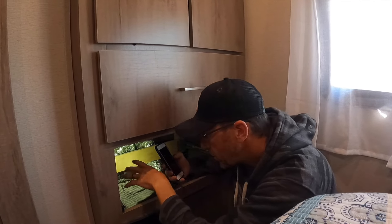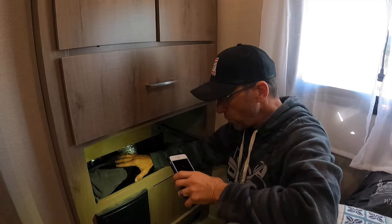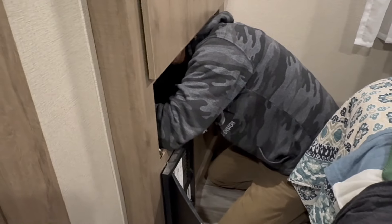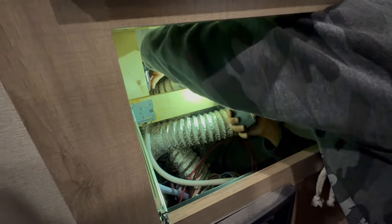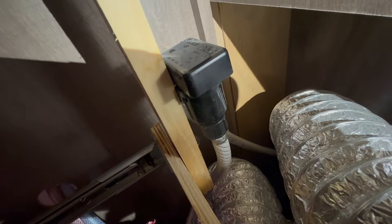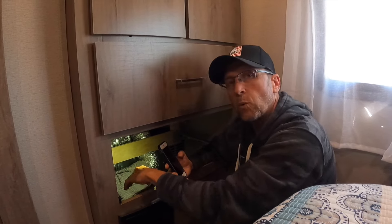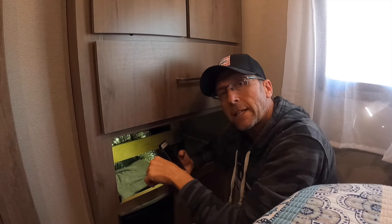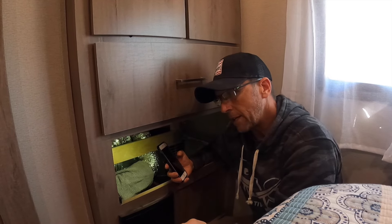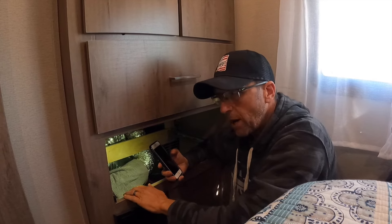When I came back and took the drawer out and looked, I had full access to all the water lines right there. I found the vacuum breaker — that water line was leaking, and water was running down onto the floor through the hole that goes to the black tank. The water was running down that hole, on top of the black tank, running off into our underbelly and puddling up. It was just a process of elimination to isolate it to this area.